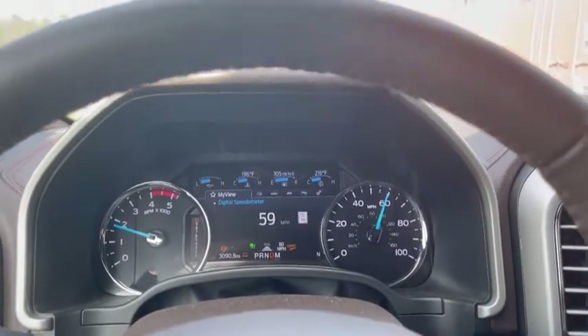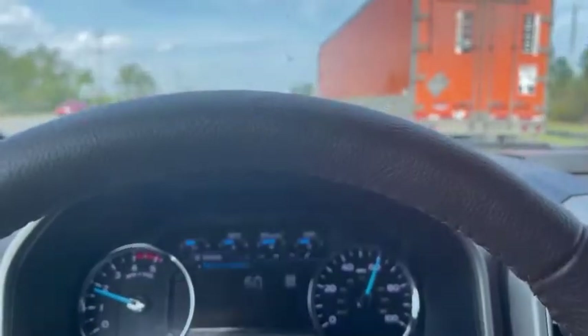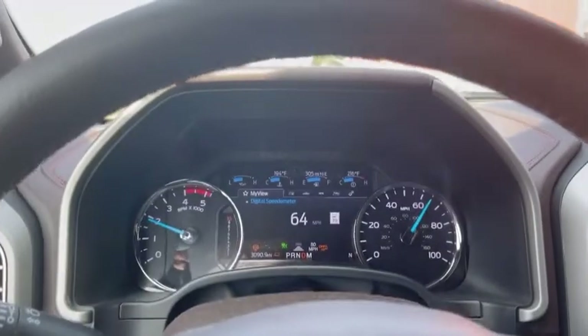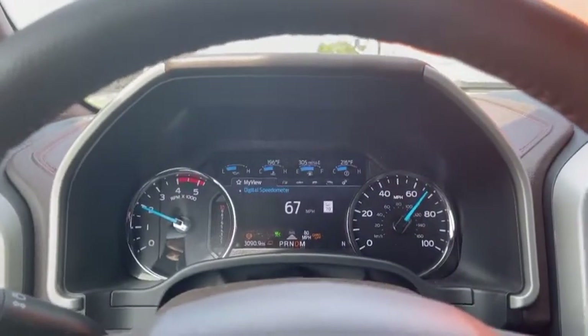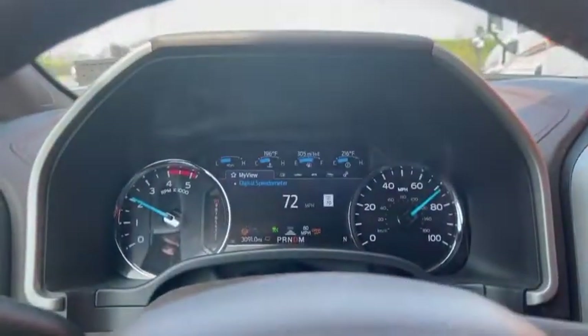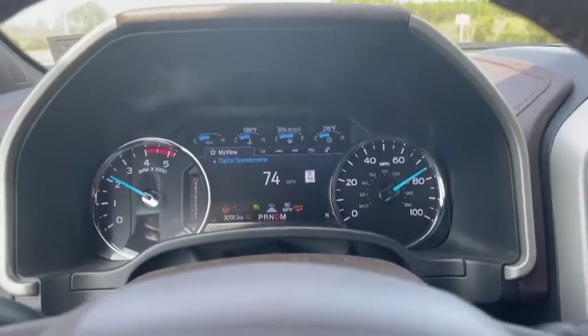Then watch this — traffic will clear out and it starts speeding back up. Here we go. No foot on the gas — we're accelerating now, maintaining that safe speed with the distance.